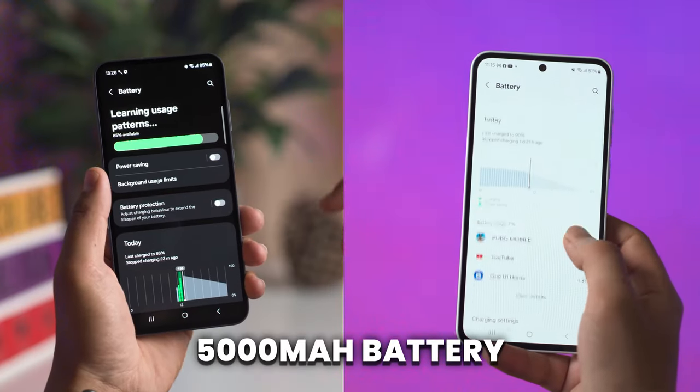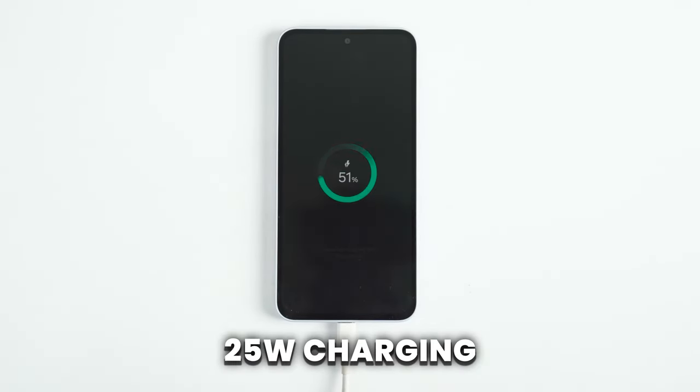In terms of battery, both phones have a 5000mAh battery and support 25-watt fast charging. They also have similar charging times — both phones charge from 0 to 100% in around 74 minutes.